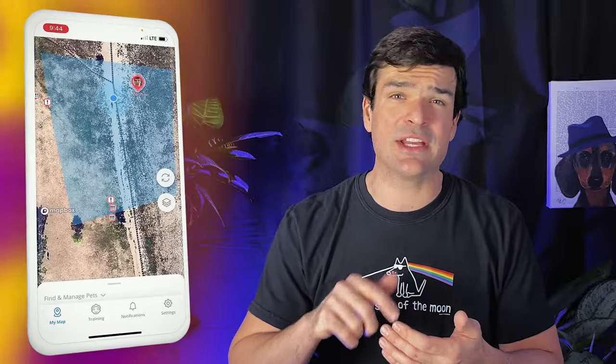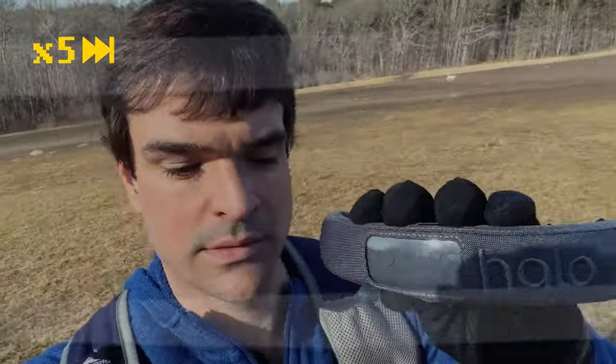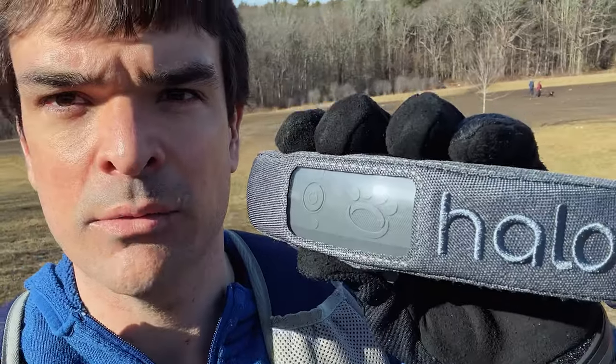Now let's see how the Halo collar performed. The icon for my collar did seem to be tracking my location a little bit better, but it definitely wasn't one for one. Let's see how the Halo works as we approach the boundary up here. Still nothing here — we are well outside the boundary once again, and the Halo has yet to alert whatsoever. No warning, no alert, anything like that.